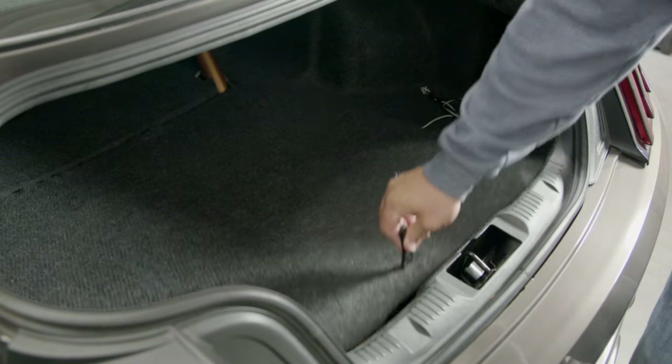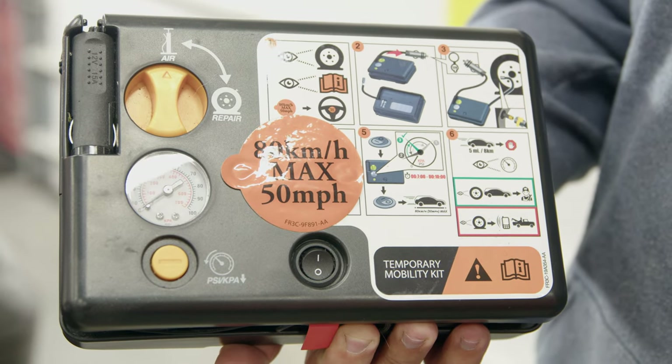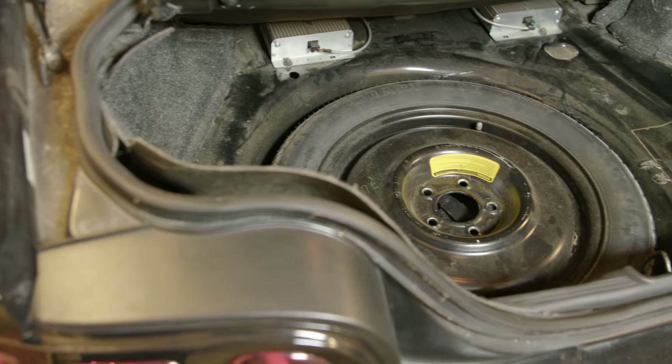Something everyone forgets about when it comes to tires is the spare tire. A lot of newer cars, like this 2019 here, don't have a spare — they have a compressor — so make sure the compressor is there and working properly. If you have an older Mustang, like this '95 behind me, that has a spare tire, make sure you check the pressure on it. People forget it's there until they need it, and then they go to put it on and it's flat and completely useless.